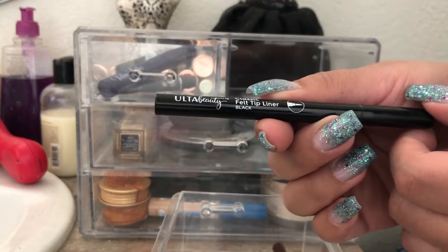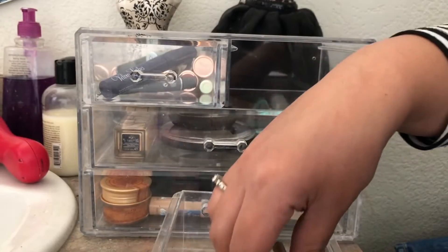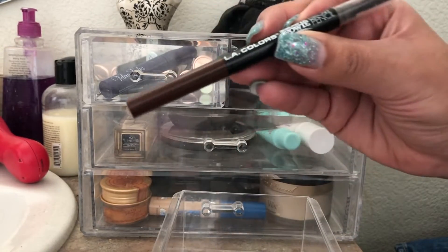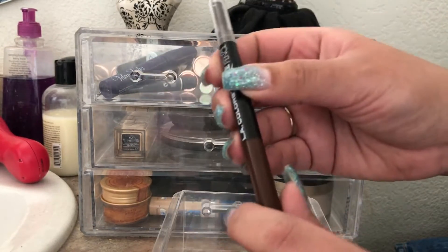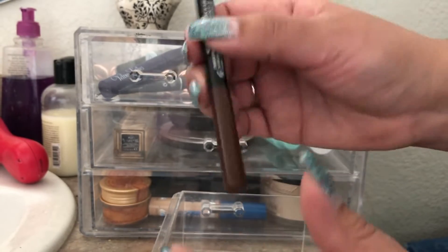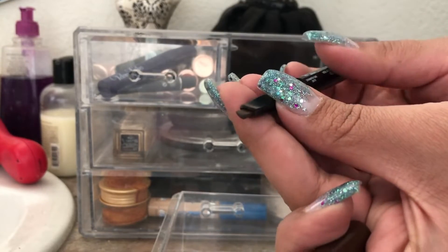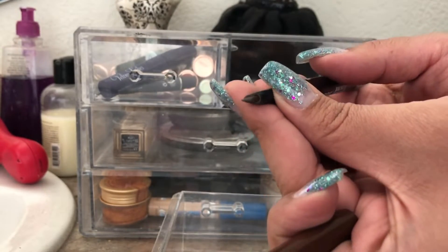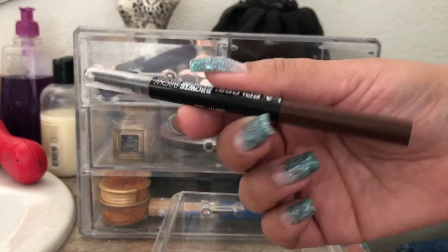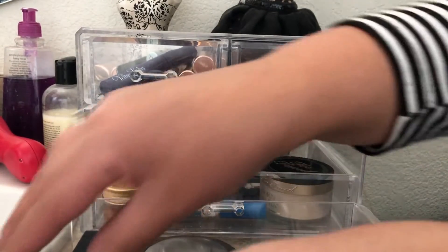For liner this week I used the Ulta Beauty Classic Felt Tip Liner — I like using this every time. The last thing is the LA Colors Browee Wowee Brow Pencil in dark brunette. I really like this brow pencil. It's not too waxy, not too stiff, and has a brow definer tip. I would definitely recommend this and repurchase it.